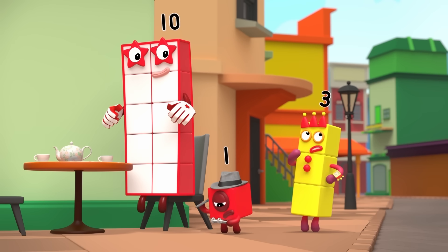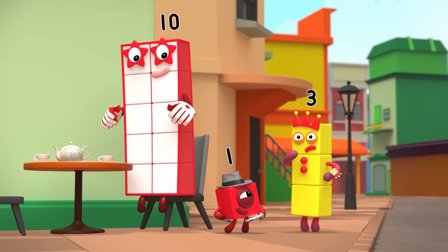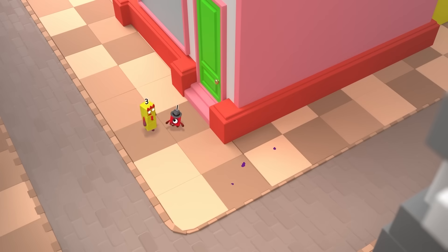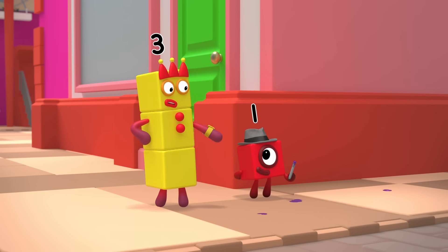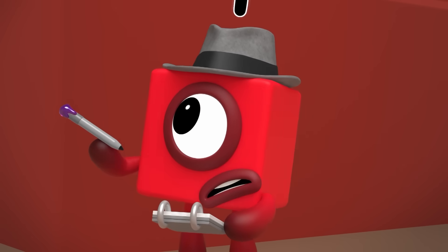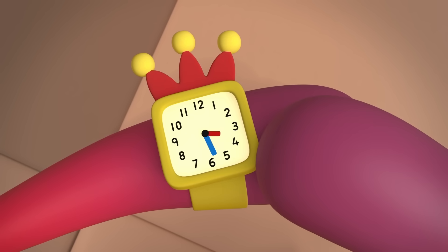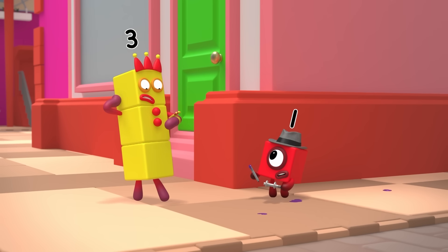But I didn't stop anywhere else in between. Oh, but you did. This is the street corner where you bumped into Six. But there's no button here. Hmm, you said your juggling practice is at half past three. Yes, when the little hand is just past the three and the big hand is pointing at the six. That's now!